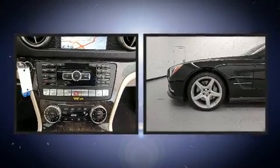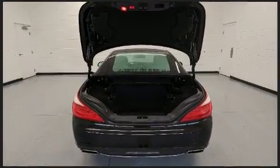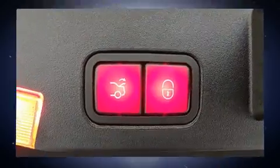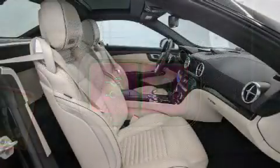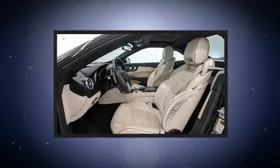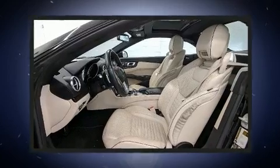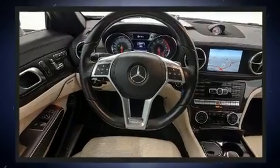Mercedes-Benz also prioritized safety and security by including dual front-impact airbags with occupant-sensing airbag, head curtain airbags, integrated rollover protection, traction control, brake assist, anti-whiplash front head restraints, a panic alarm, an emergency communication system, and four-wheel disc brakes with ABS.